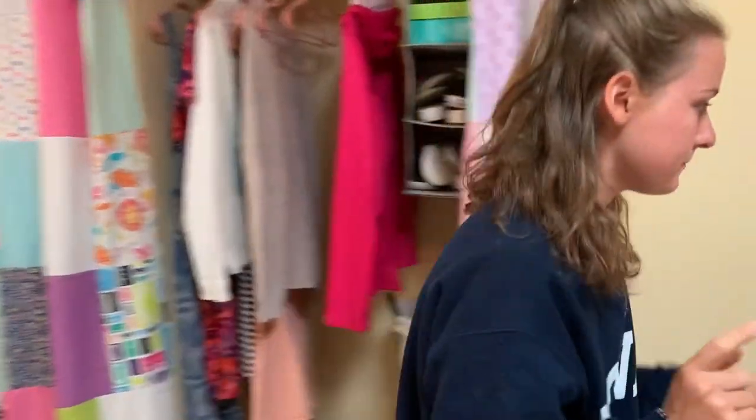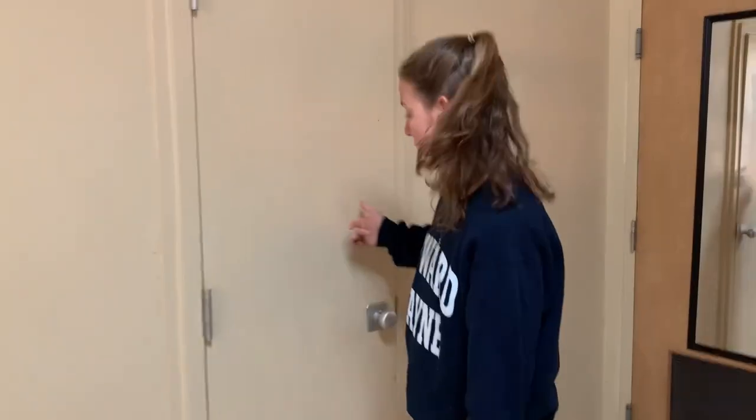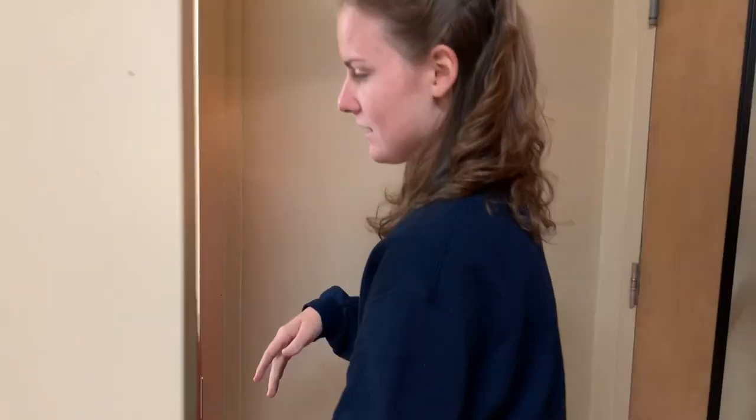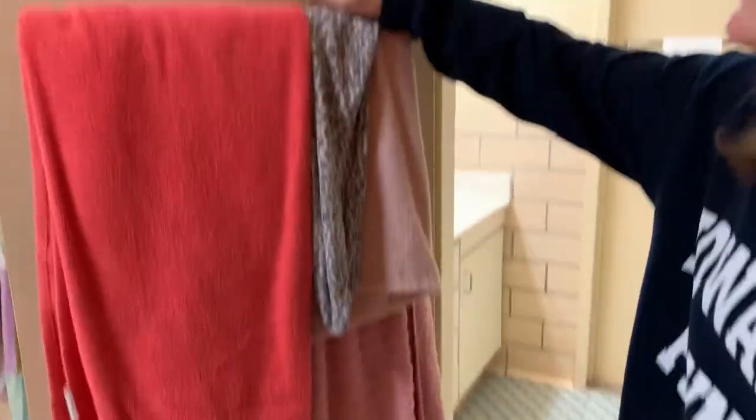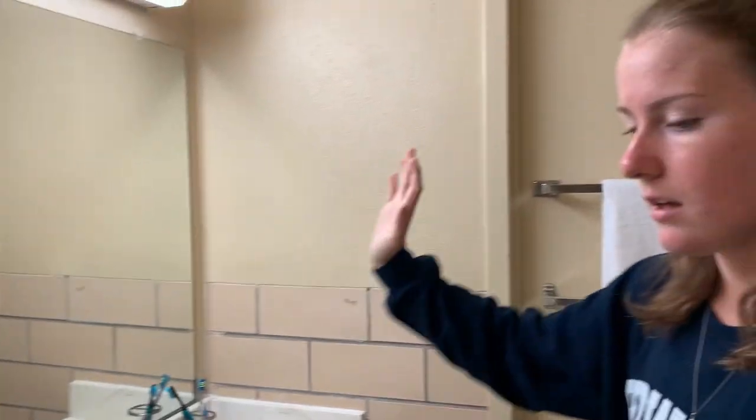Let me show you the bathroom real quick. Moving on to the bathroom — this is what it looks like. My roommate, this is her side, this is mine. She has a cute little sign, so cute. And then this is like our suite mate's side over here, and this is our side. Put some stuff in the sink — that's that.